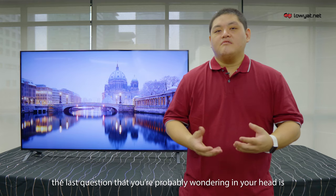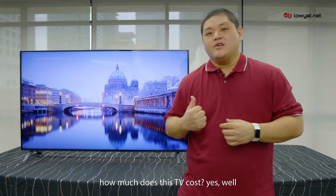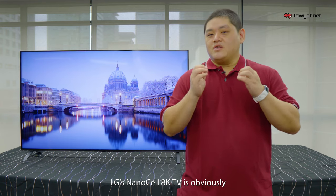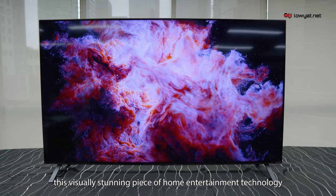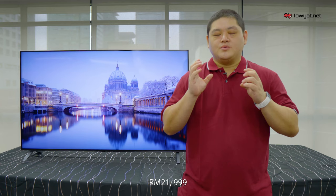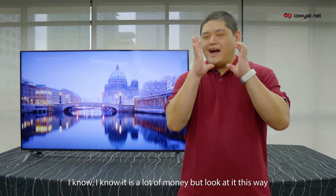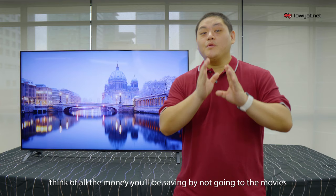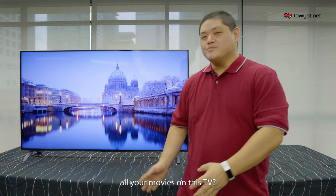With all that said and done, the last question you're probably wondering is: how much does this TV cost? Well, LG's NanoCell 8K TV is obviously not going to go for cheap. This visually stunning piece of home entertainment technology goes for an eye-watering RM21,999. It's a lot of money, but look at it this way — think of all the money you'll be saving from not going to the movies. Why go to the movies at all when you can watch your movies on this TV?